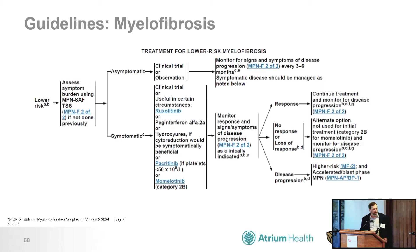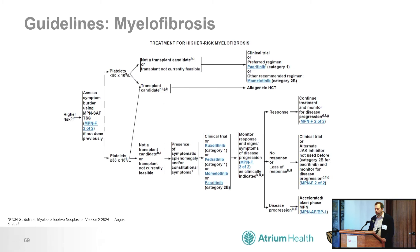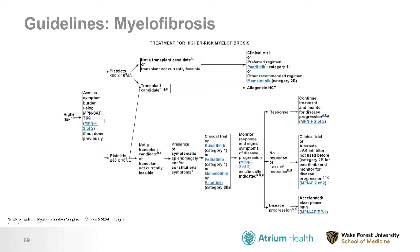For ET and PV, we don't offer transplants because patients are better off without one. For low-risk myelofibrosis, it would be quite rare to perform a transplant — generally not in the guidelines. However, for higher-risk myelofibrosis, if a patient is a transplant candidate, it's recommended to perform an allogeneic transplant regardless of blood counts. When disease progresses to accelerated or blast phase MPN, we could also consider transplant.